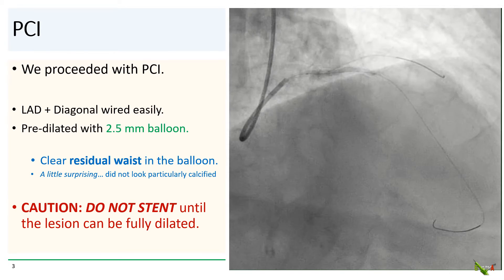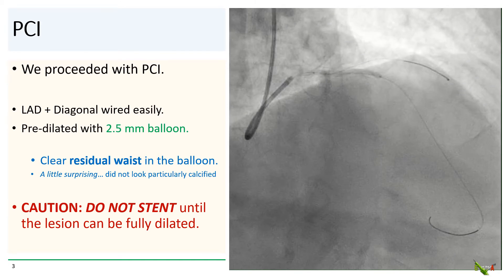However, even when inflating up to a pressure of 14 atmospheres, there was still a clear residual waist in the balloon. And frankly, this was a little surprising. The angiogram was a bit misleading — the lesion did not look particularly calcified.